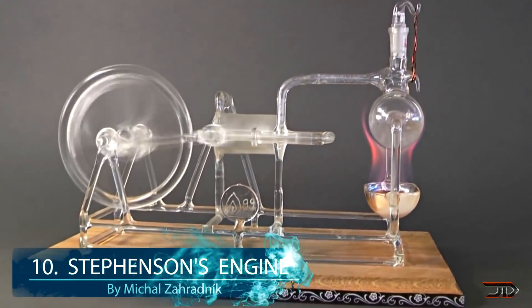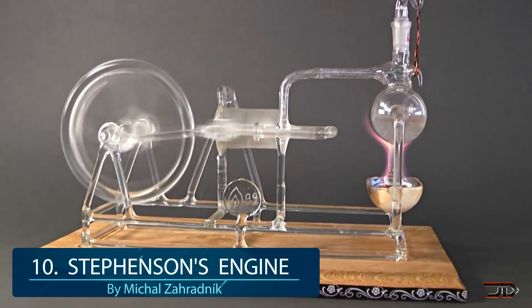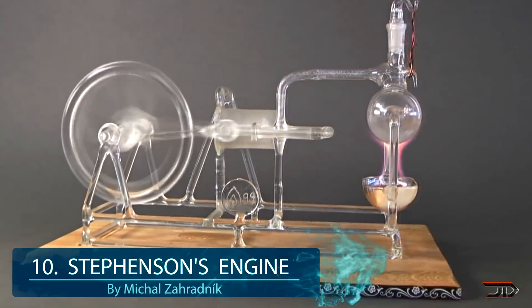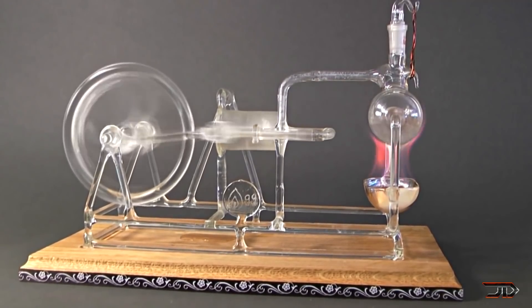At number 10, the glass steam engine. I don't think it can really get any weirder or more impressive than this one. Every part in this engine is made out of glass, and that includes the crankshaft and even the piston. The piston and cylinder had to be hand sanded to perfection in order to avoid cracking.